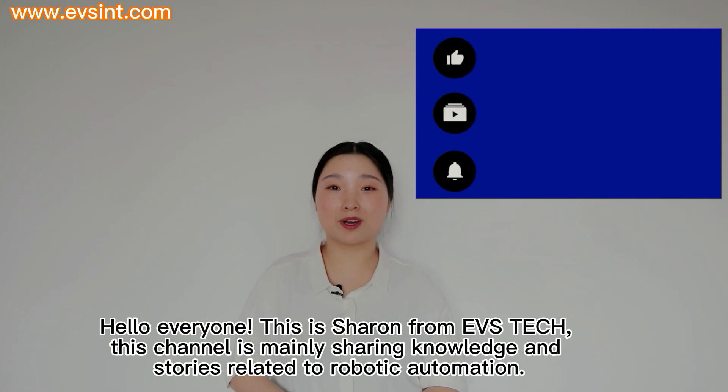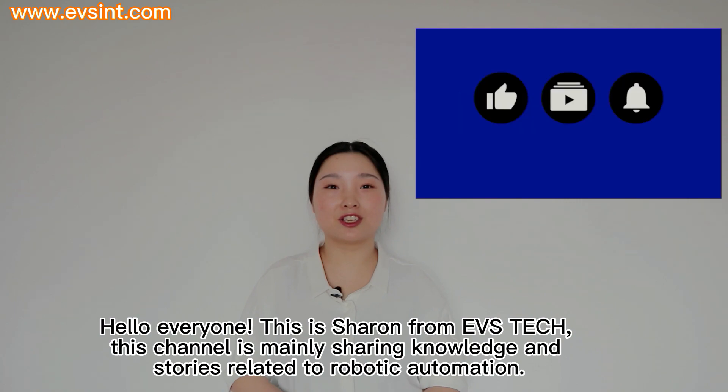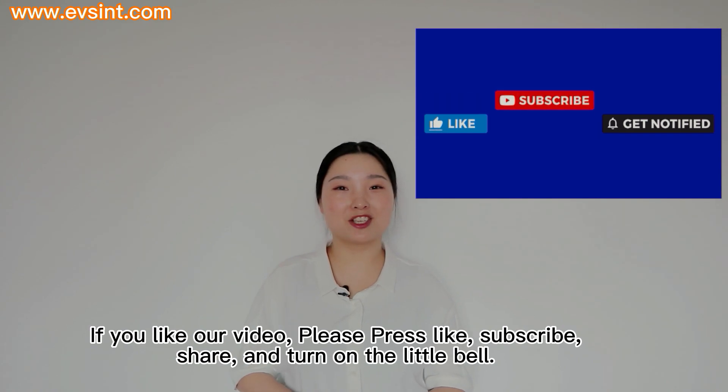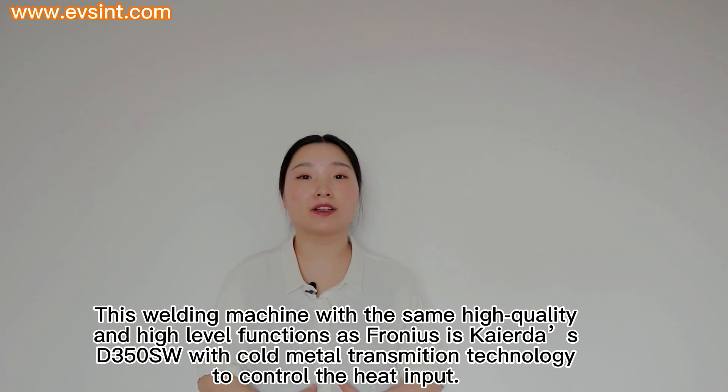Hello everyone! This is Sharon from EVS Tech. This channel is mainly sharing knowledge and stories related to robotic automation. If you like our video, please press like, subscribe, share, and turn on the little bell.